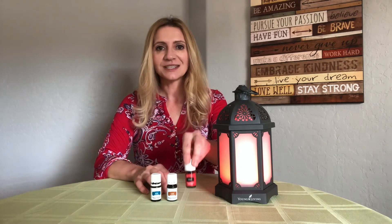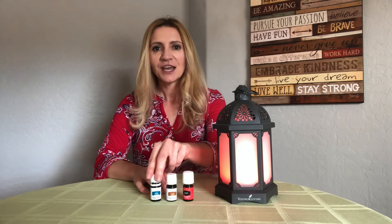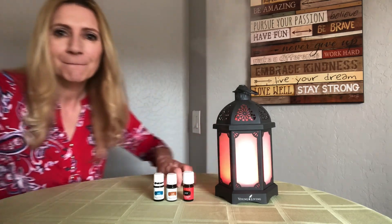not just essential oils, everything that we carry. So let's get to this — you are going to pop three drops of Raven, two drops of clove, and two drops of basil in the diffuser and get started. Until tomorrow, what's in your diffuser? I'll see you then. Have a great day, bye!